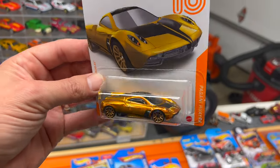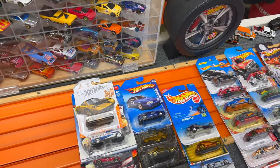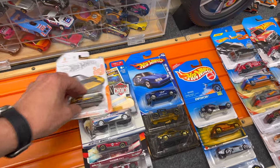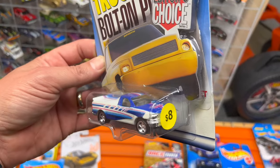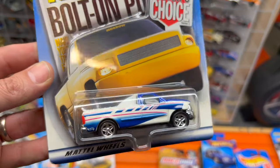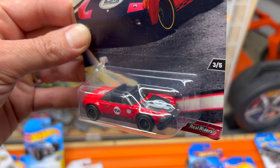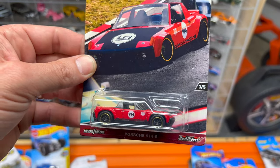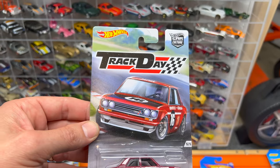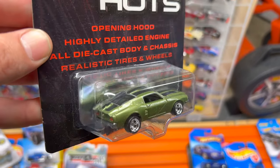Moving on to yet another vendor: I ended up picking up the Pagani Huayra carded ID car in gold. The next five cars I believe I paid thirty dollars for total. The F-150 was marked at eight bucks - she knocked two or three dollars off as a package price. It has the PC5 wheels - haven't run that casting down the track yet. Porsche 914 from the Race Day series - really like this casting and this particular version with the real rider tires, so happy to finally get it. Datsun Bluebird 510 in cranberry red from the Track Day series.